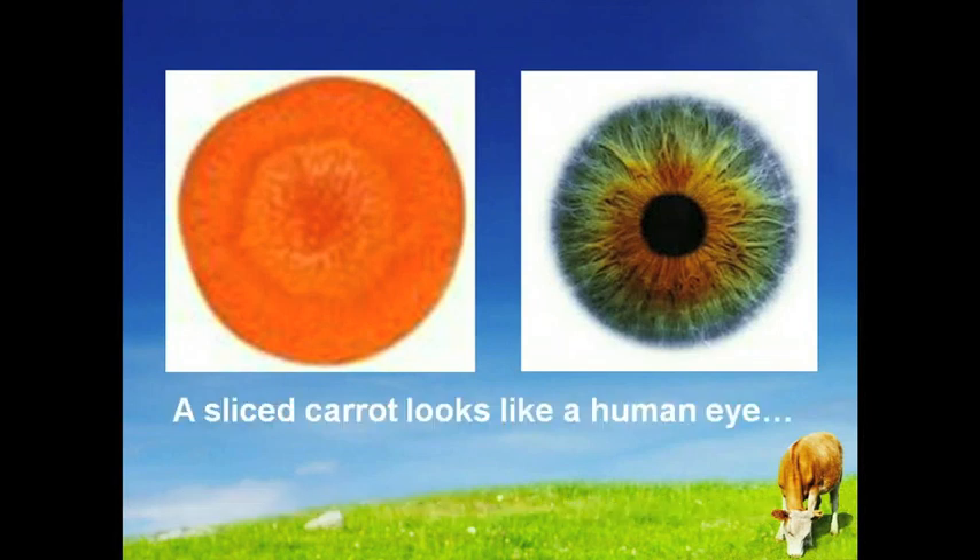There are some eating clues from Mother Nature with which you may be familiar, such as eating carrots being good for your vision. But have you ever noticed how a sliced carrot looks like a human eye? The pupil, iris and radiating lines of a carrot look just like the human eye. And yes, science shows carrots greatly enhance blood flow to and function of the eyes.